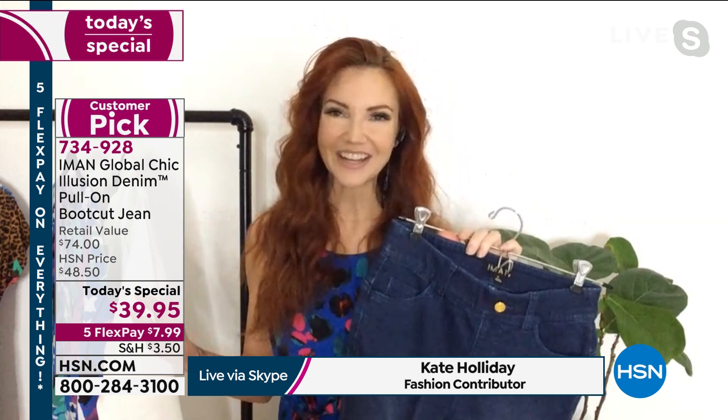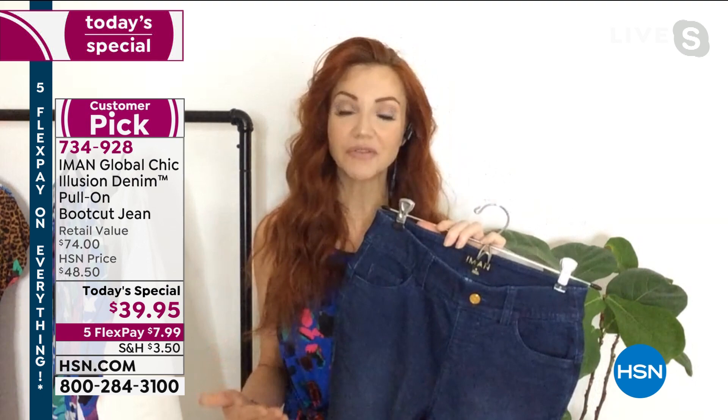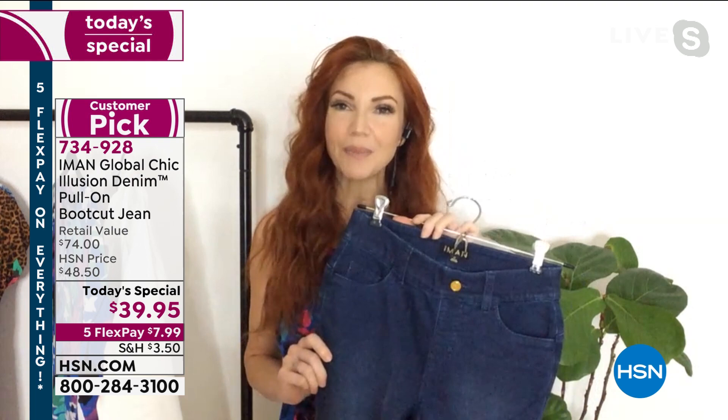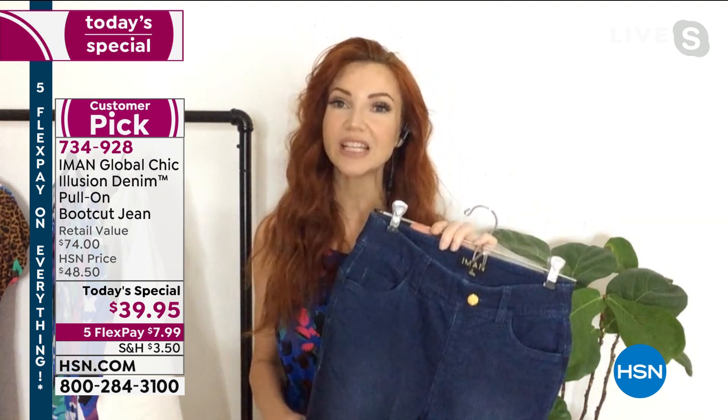The struggle is real for her. She is a pants girl and she wants them to fit her perfectly as we all do. So she said, I'm going to create pants that are all-inclusive, that fit every body type. Everyone who wants to wear these jeans is going to be able to find their perfect fit, and she's really done it with this one.